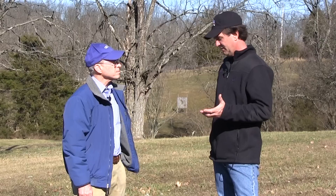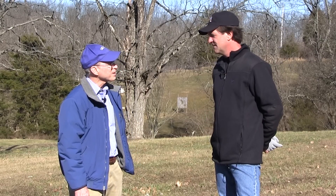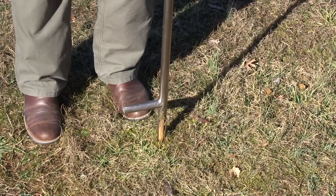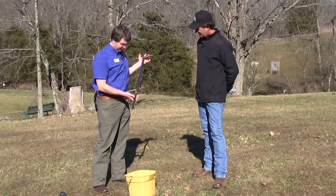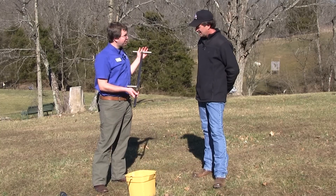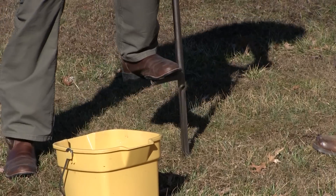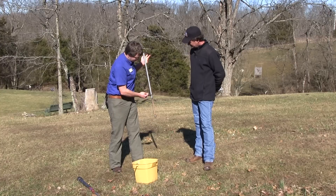So one thing we need to do immediately, if not sooner, is to check our soil. You got somebody who can help us with that? Yeah, I think Adam can do that for you. And here's Adam Leonberger — the Franklin County Extension Agent for Horticulture. I have a soil probe. We use this tool to make it easier to take soil samples. When you step on it, you can take a small core out and get a nice sample of the profile — you can see the whole profile of the soil.